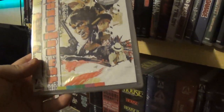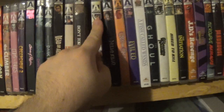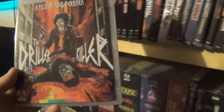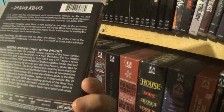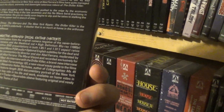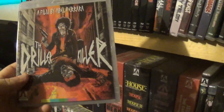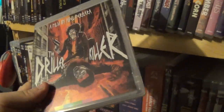Then we have Doberman Cop — again, looks like another one not really up my alley, another Yakuza film I think. After that we have Driller Killer, which was really fun — a late 70s proto-slasher or something like that. Pretty cool, I think it's a video nasty. It's not great or anything but it's pretty fun, and editions like this make you appreciate the film a little bit more.